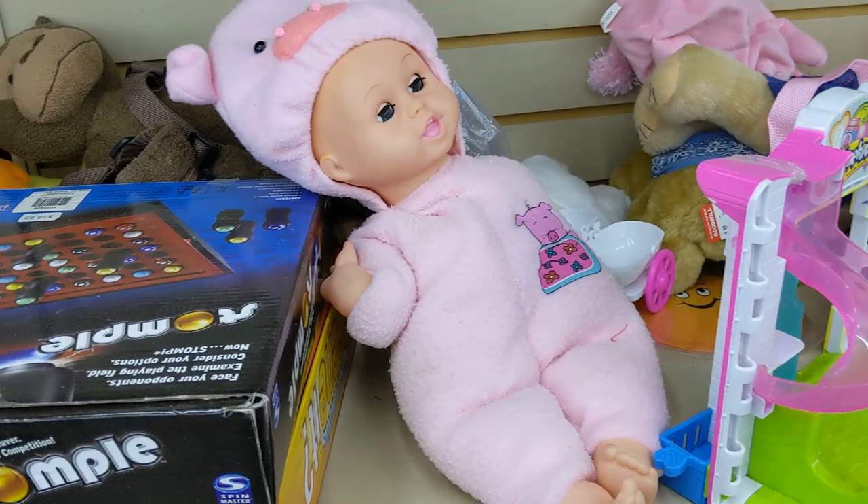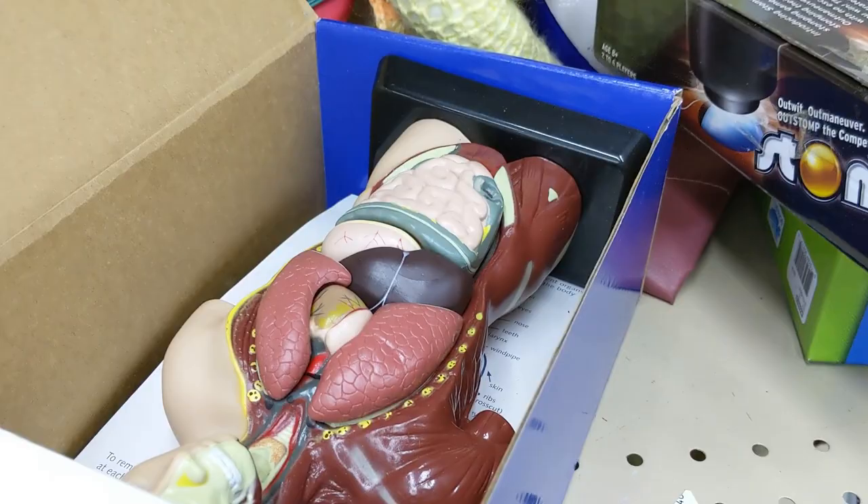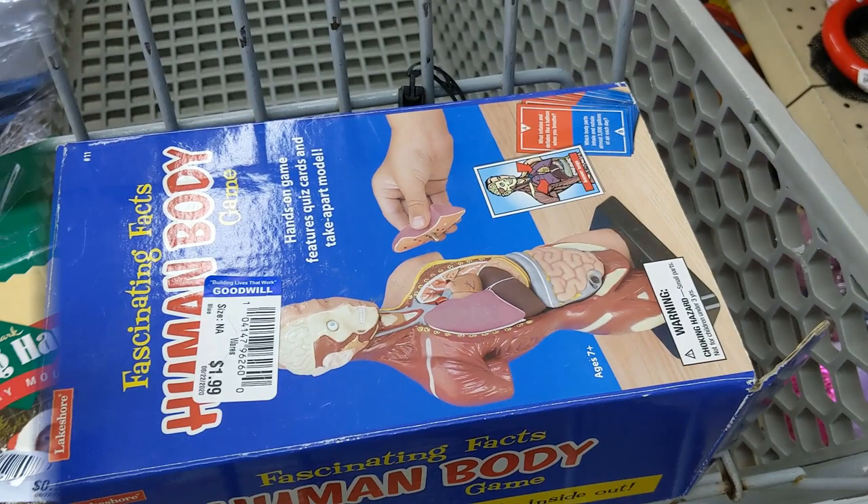This toy aisle caught my eye so I figured I'd take a walk over here. First thing I saw was this game called Stomple — it was only $1.99 but they weren't going for much, so I had to leave it. Then I saw this human body game for $1.99. It looked well made and all the pieces were there, so I figured this was going to become partners with my cart and in it went.